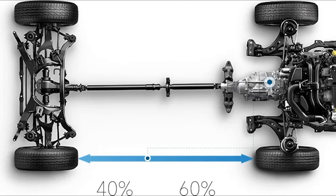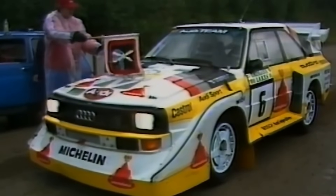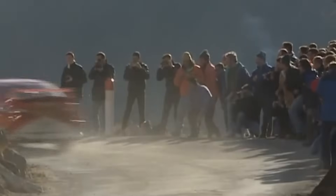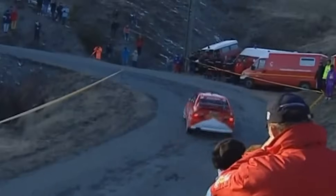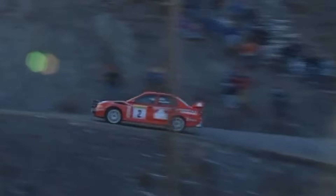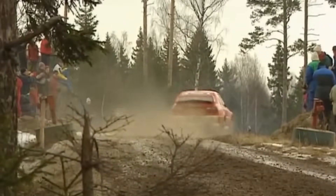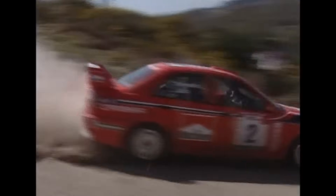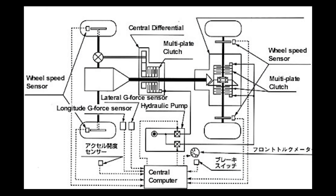Most four-wheel drive systems at the time worked in one of two ways: a fixed torque split, where power was permanently divided between the front and rear axles regardless of conditions — think classic Audi Quattro or early Subaru symmetrical all-wheel drive systems — or a reactive system, where power was only sent to the front or rear wheels when slip was detected, which always seemed laggy and slow. The PSK did neither. Instead, it used an electronically controlled, hydraulically actuated multi-plate clutch that could shift power between the front and rear axles preemptively.